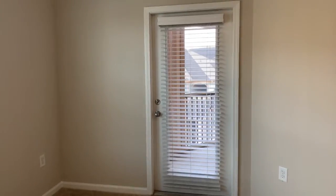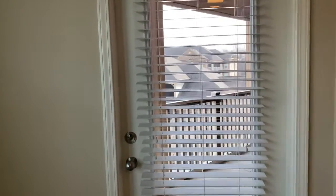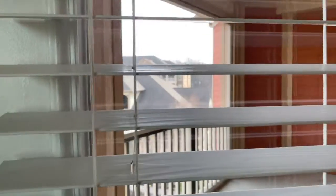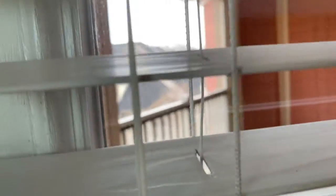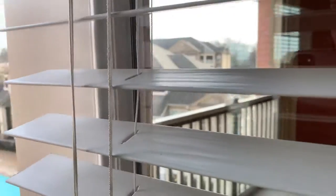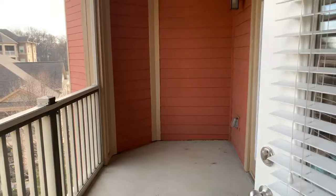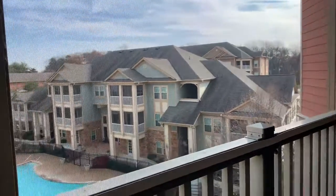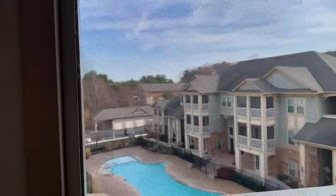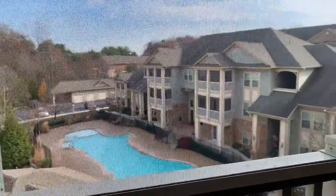A nice feature of this floor plan is the screened-in balcony, which you can access from both the living room and the master bedroom. Since it's screened in, you can open your door and let in fresh air without worrying about bugs. It's a nice big, C-shaped space and there is an electrical outlet out here.